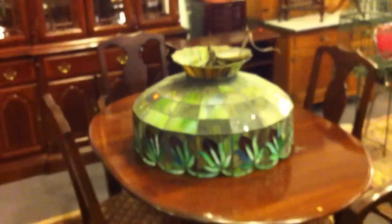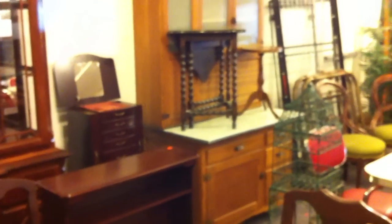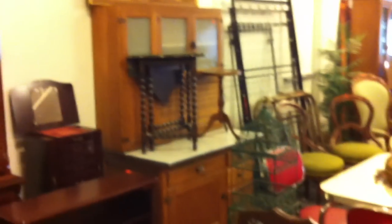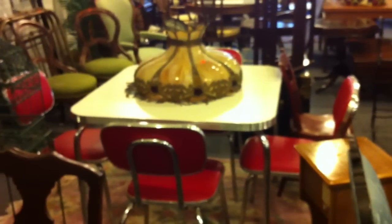Here's a nice dining room set, and some more antique stained glass. This is an old chandelier — a stained glass chandelier. Nice Hoosier cabinet, good jewelry armoire. There's another antique stained glass shade and a nice little retro table and chairs.